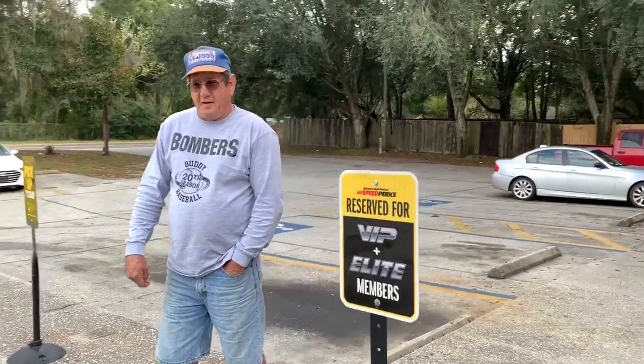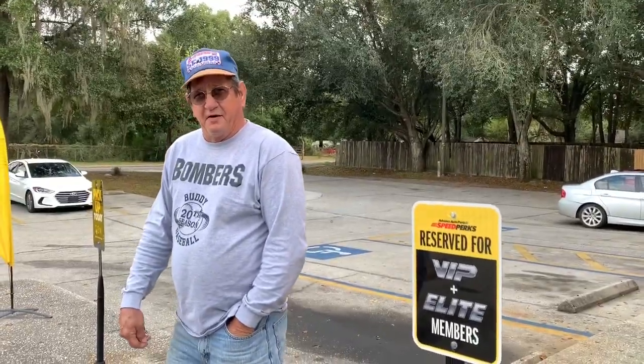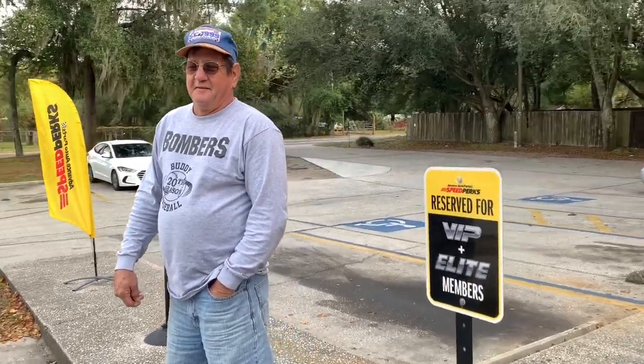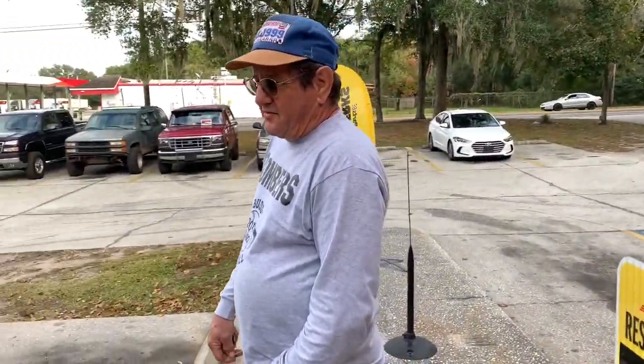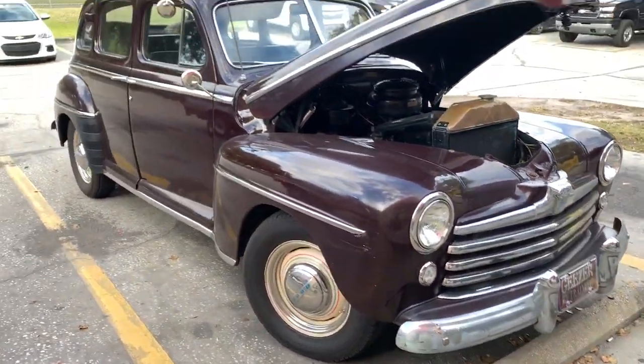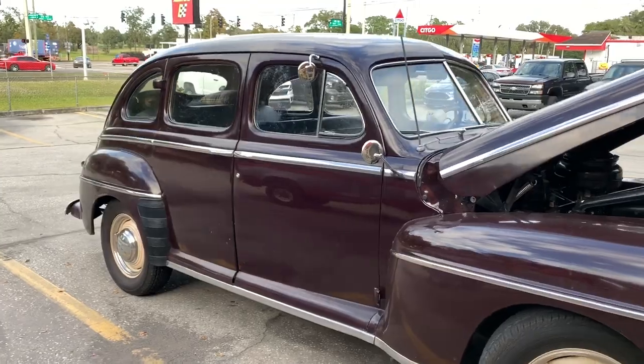Good afternoon, Kenny. Cold as hell out here — getting that way, yeah. What did you bring me here today? A 1948 Ford four-door Deluxe. Nice old suicide doors, really.